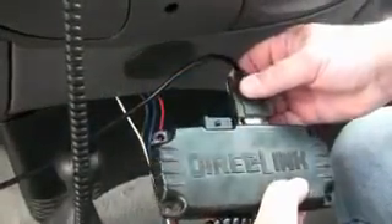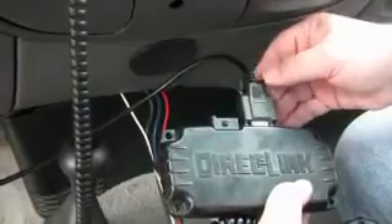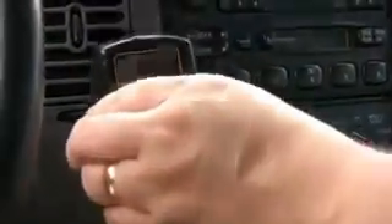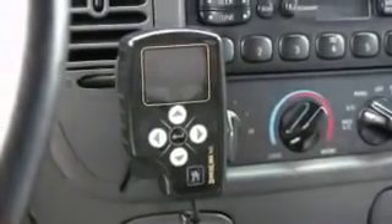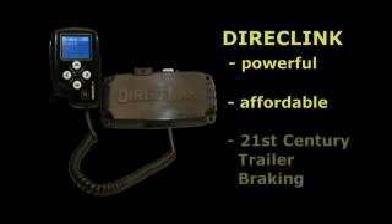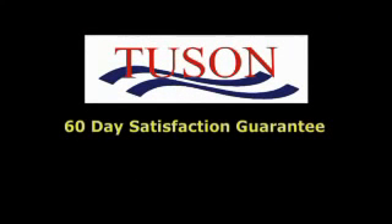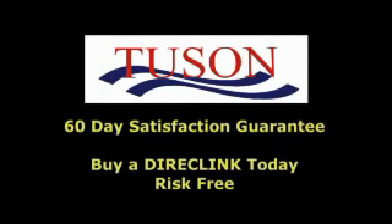DirectLink is easy to install. Just plug it into your tow vehicle's data network and connect to the standard four-wire tow package harness. Mounting DirectLink is also simple — no holes to drill and no directional mounting. DirectLink: a powerful yet affordable vehicle network computer that brings your trailer brake system into the 21st century. Talk to your dealer about DirectLink's 60-Day Satisfaction Guarantee and buy DirectLink today, risk-free.